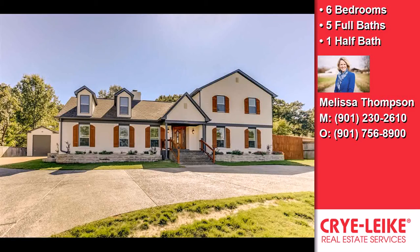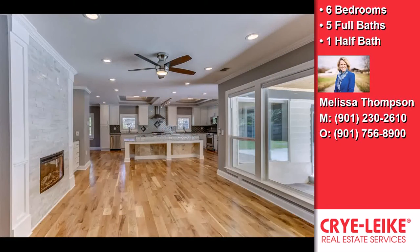This extraordinary six-bedroom, five full baths, and one-half bath home is located in a nice area.